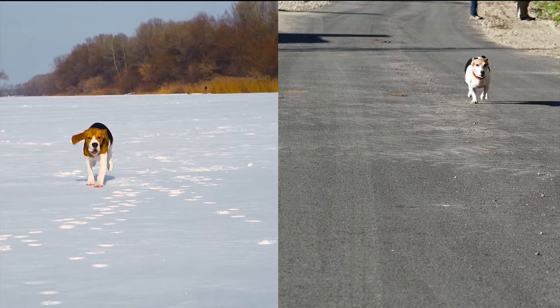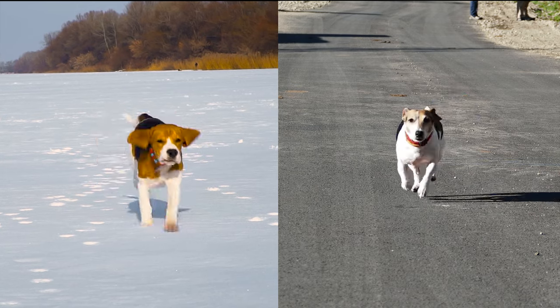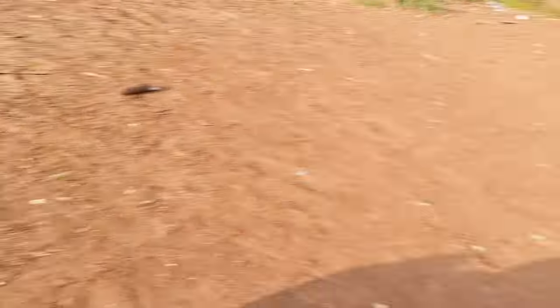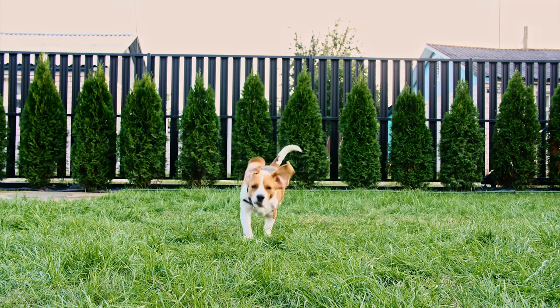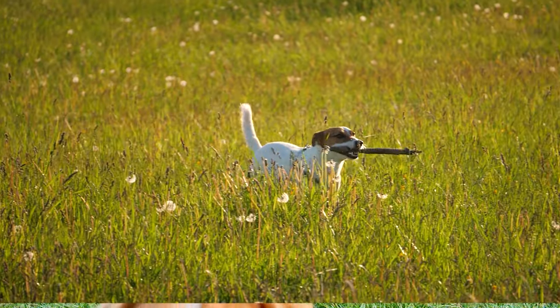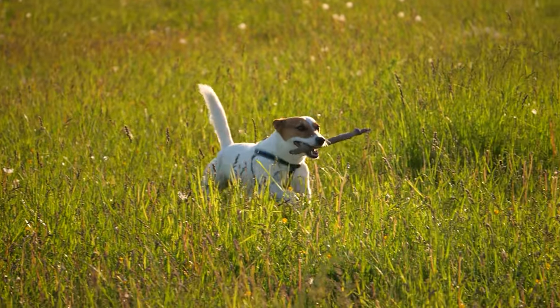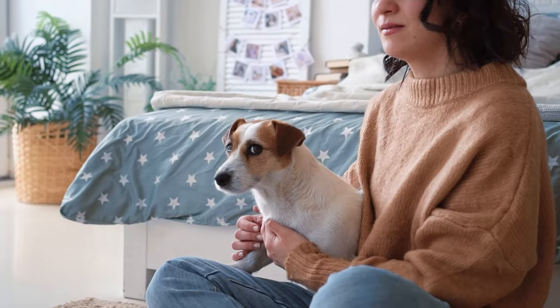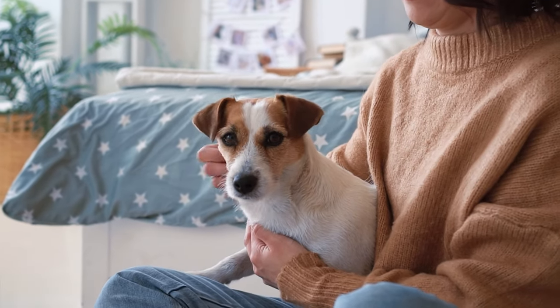When it comes to energy levels, both these breeds could power a small city. Beagles love to play, sniff, and explore — you might even find them doing a Beagle zoomy around your backyard. Jack Russells are also high-energy dogs. They love to jump, dig, and run around. Trust me, with a Jack Russell, you'll never have a dull moment at home.